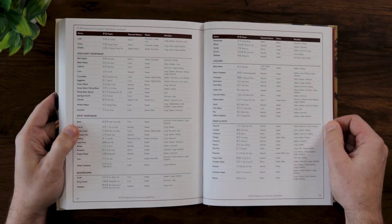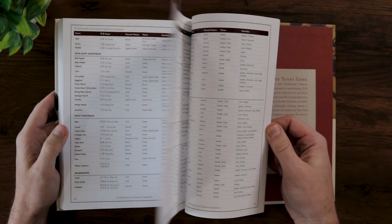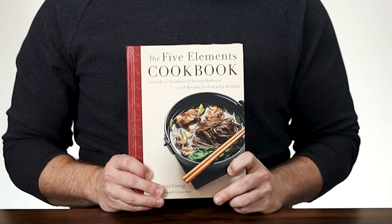Then it finishes out with a table of TCM properties of common foods. These are more like actual foods, not just the medicinal herbs that we saw in the first section. So that's the Five Elements Cookbook — really well put together, beautiful photographs, and it's fun to flip through.